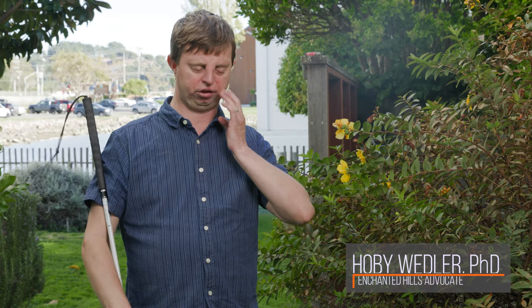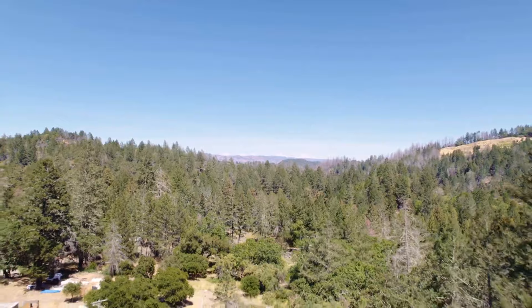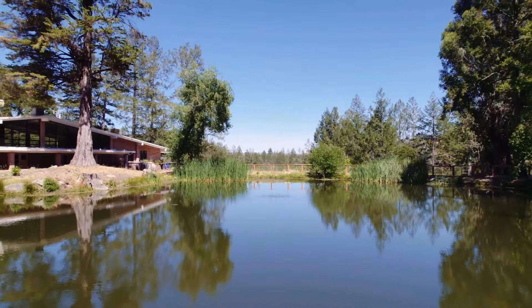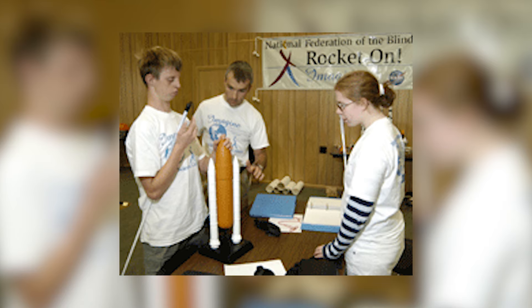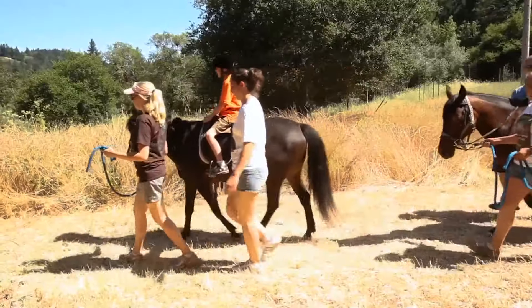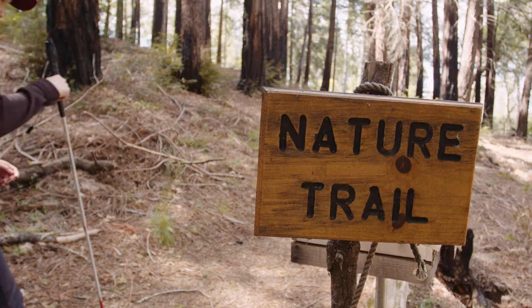Enchanted Hills has been property of the Lighthouse for the Blind and Visually Impaired San Francisco since 1950. It's a 311-acre camp and retreat built by the blind for the blind, and I actually started attending Enchanted Hills as a camper when I was eight years old. Getting to go to a place like Enchanted Hills where we can be with other blind people and learn from other blind people is so special.